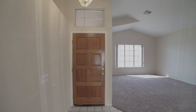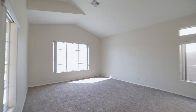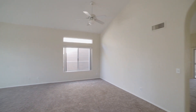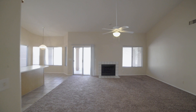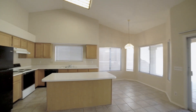Welcome to this beautiful 4-bedroom, 2-bathroom home in Phoenix. This home features a spacious family room, living room, a wood-burning fireplace, and vaulted ceilings. It also comes with a 3-car garage, new paint, refrigerator, and dishwasher.